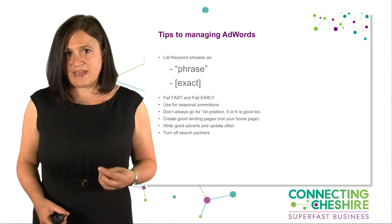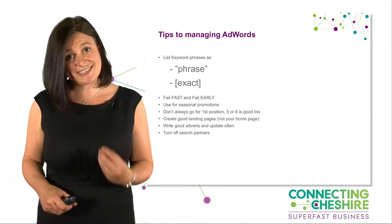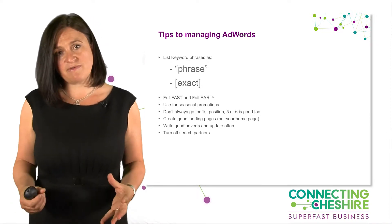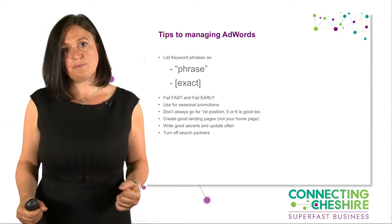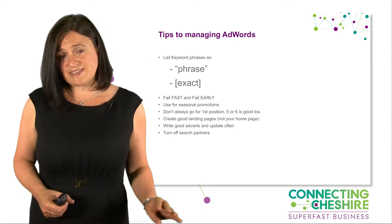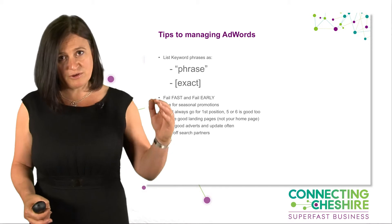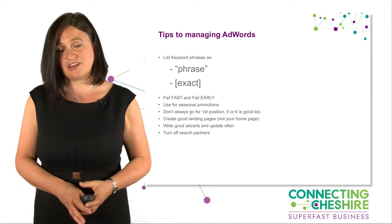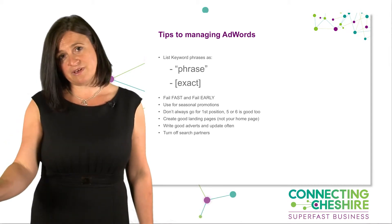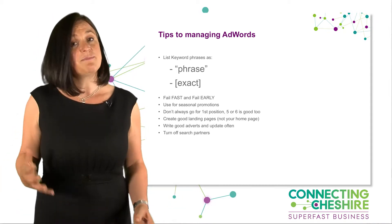Another tip: fail fast, fail early. Use it, try it, see if you like it, and stop the campaign if you don't — you are in control of AdWords. Also, don't always go for number one position — it's not always the best. When you look through Google, often you scroll to the bottom of the organic results, and if you don't find what you're looking for, you look over to the right-hand side at the adverts. So position five, six, or even seven or eight might be relevant for you, and that can help you save costs.